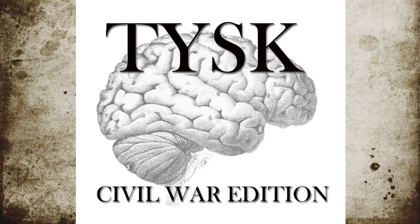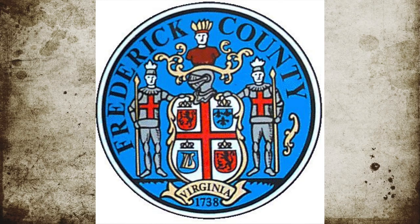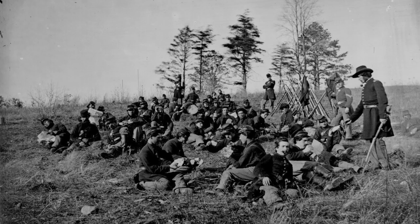Welcome to Things You Should Know, Civil War Edition. Today we're going to talk about the Battle of First Kernstown, located in Frederick County, Virginia on March 23rd, 1862.